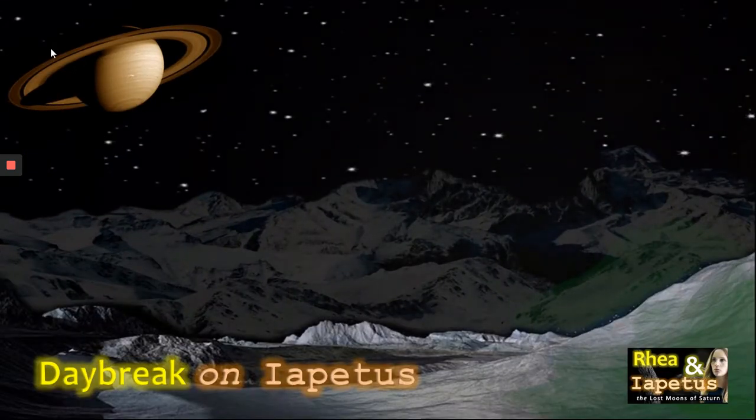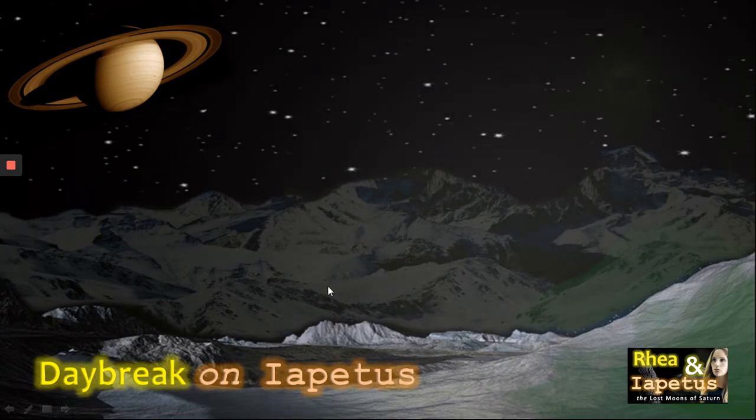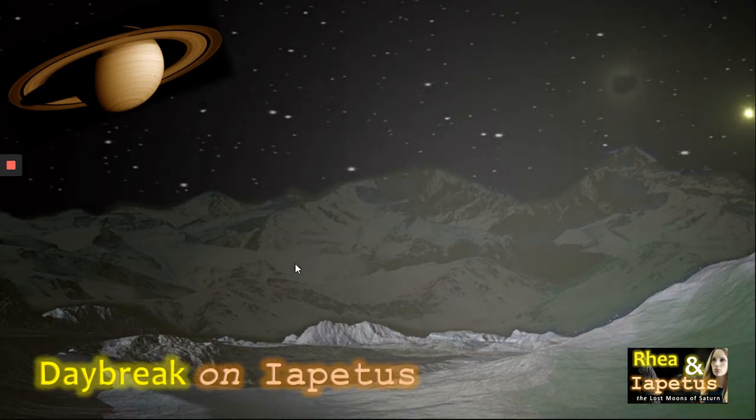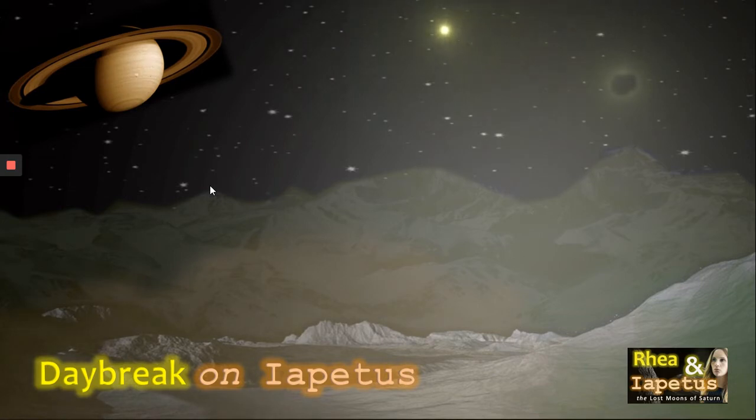Here we can see a depiction of daybreak on Iapetus with its green colours and its whites and blacks. We see a view from the Abysma crater, which at 767 kilometres is one of the largest in the solar system. We can see a vague haze arriving on the surface as parts of its surface absorb more heat than others. Organic compounds of hydrogen cyanide polymers lead to sublimation and bright areas on the surface. Because of this, Iapetus has a varying magnitude.